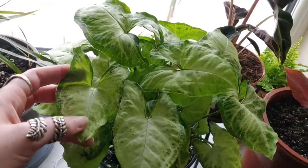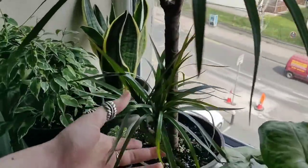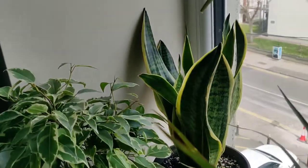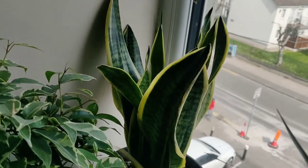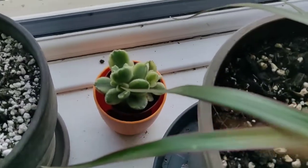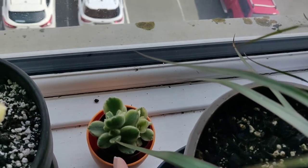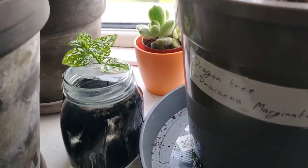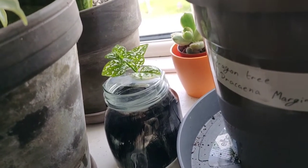And then I have my Dracaena marginata, a dragon tree — it's doing well. Behind that I have a Sansevieria, as every plant parent has. I always have at least one Sansevieria. They're really cool-looking plants and so easy to take care of. Down here I have a cute little variegated bear paw succulent which I only got the other day — he's so fuzzy, so cute. And then I have a polka dot plant propagation. The mother plant is in the sitting room. It hasn't produced any roots yet, but it also hasn't died, so I'm holding out for it to get some roots.